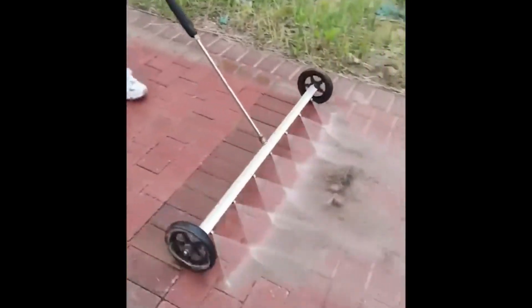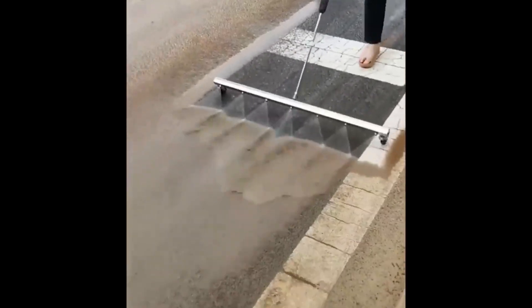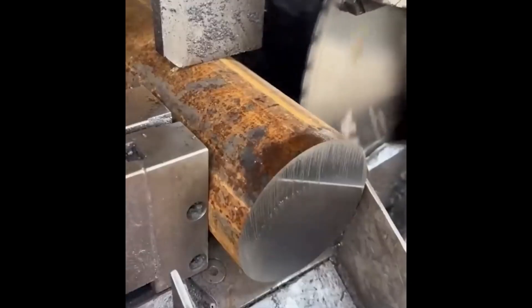Amazing road cleaning machine. Cutting big metal rod.